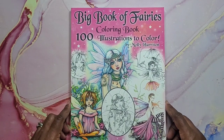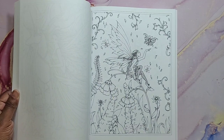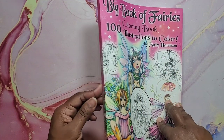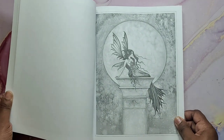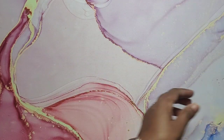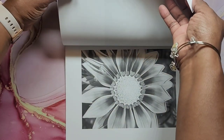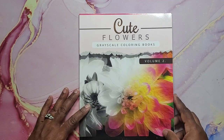Next we have Big Book of Fairies Coloring Book by Molly Harrison — this was also Christmas or happy mail from last year. Very nice images in here. If you don't want to get all of her books, you could do well by just getting this one big one with lots of different illustrations. And then I have the Big Fantasy Coloring Book in grayscale — Molly Harrison grayscale images. Very nice book. This was a Christmas gift — Cute Flowers Volume 2 grayscale, sent by a lovely friend. Very nice, and that is Cute Flowers Grayscale Coloring Book.